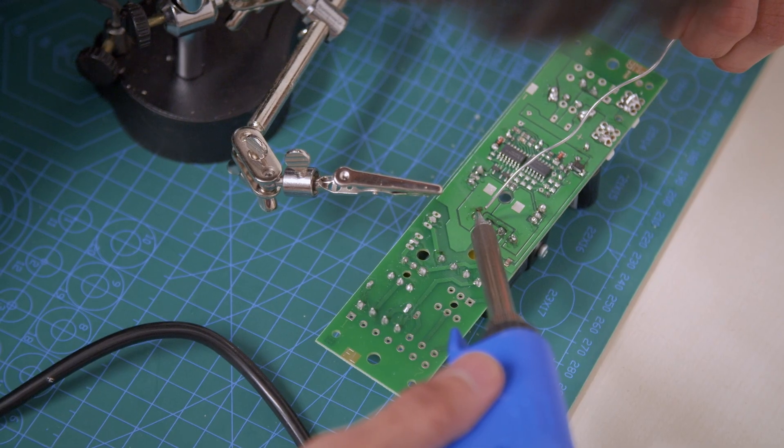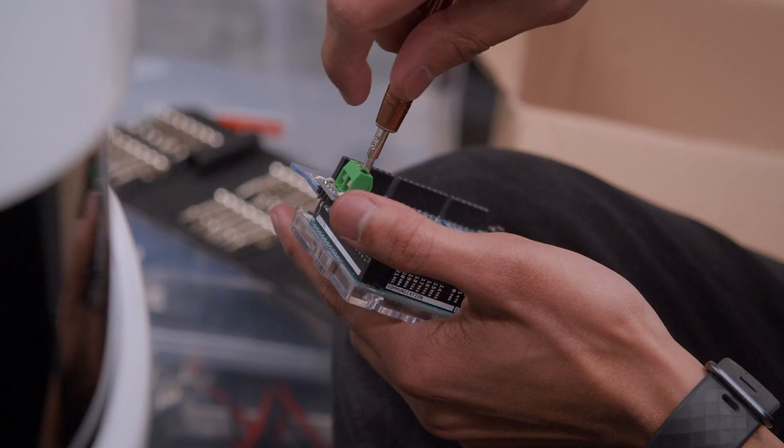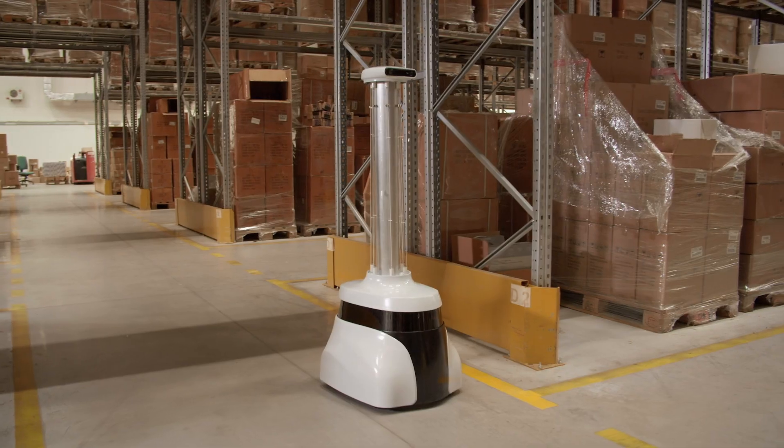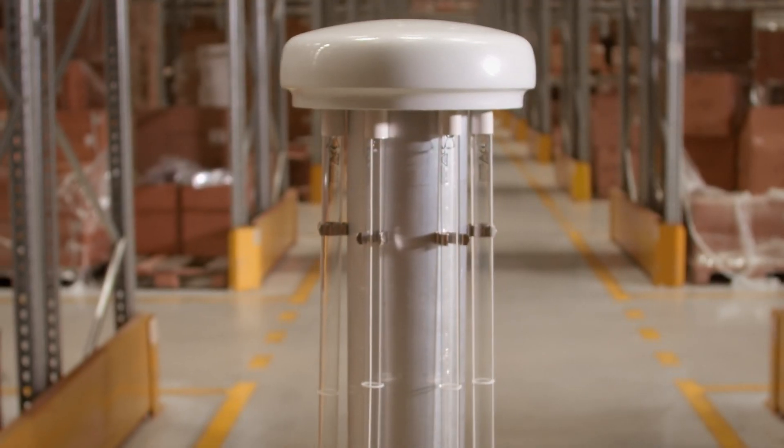We started working on the first alpha version of the prototype in August 2020. It was basically a robot with two lamps and wheels which we were controlling manually. We tested that in November in the labs and it could disinfect a hospital room in less than 15 minutes. Then we started working on the main proper robot with autonomous navigation, AI, and more lamps — starting in November 2020 and finishing it in March 2021.